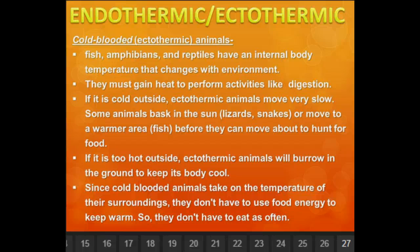They do use the word sluggish on the benchmark — they've used it on past tests. So do remember that sluggish means that it moves slower. Sluggish starts with an S, slower starts with an S.